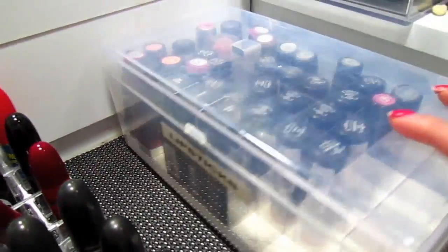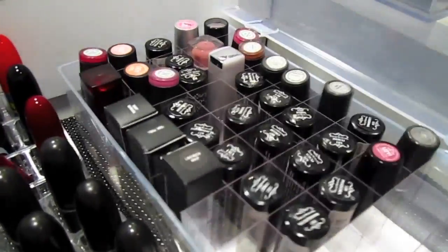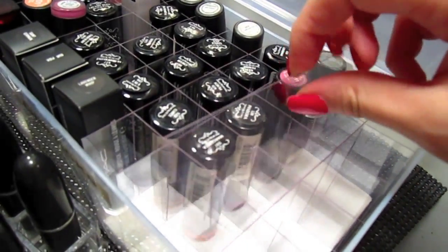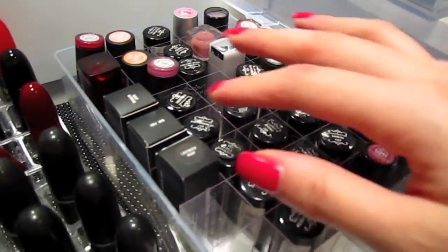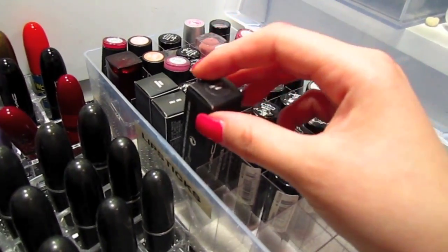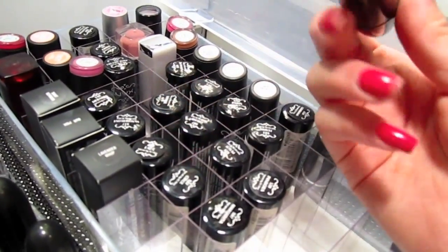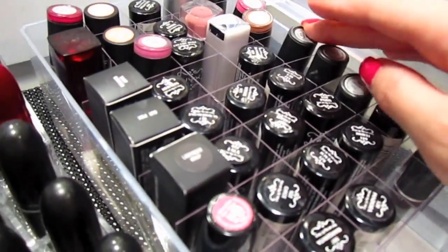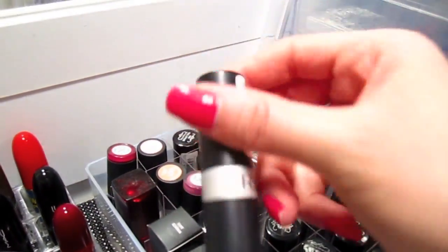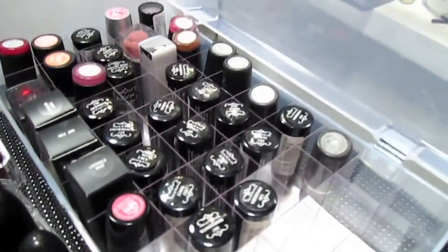I also have another lipstick storage box here. I don't remember where I got it because I got it ages ago — it's even scratched and cracked — but it has plastic dividers. I use this to store all my miscellaneous lipsticks: my NYX round lipsticks, some MAC backups like Lavender Whip, some Avon lipsticks, matte lipsticks, and even some Revlon lipsticks.